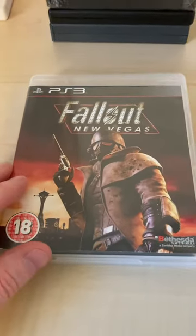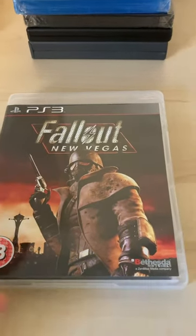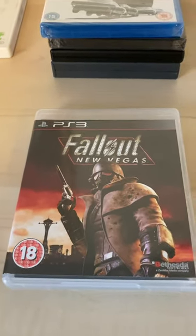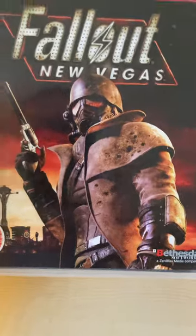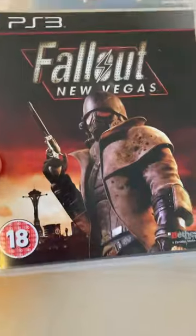Next thing I found was this PlayStation 3 game — Fallout New Vegas. Obviously, Fallout has just dropped on Amazon Prime and is supposed to be really, really good. Really nice condition — I gave the case a little wipe because there was some sticker residue. Complete with the book inside. I'm not 100% sure if I've got this already, so I need to check my unsorted games room, but for now I'm going to keep it in the keep pile.